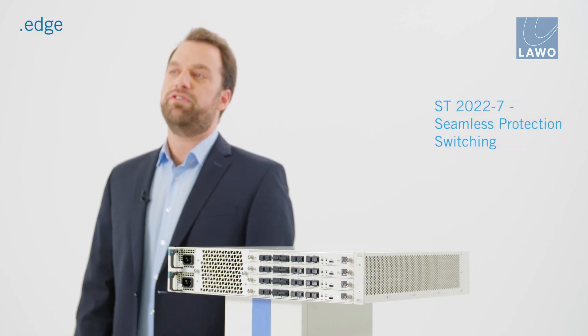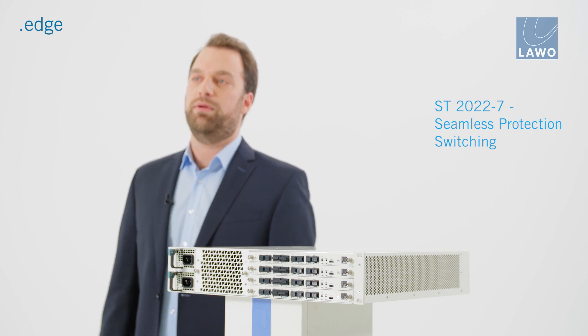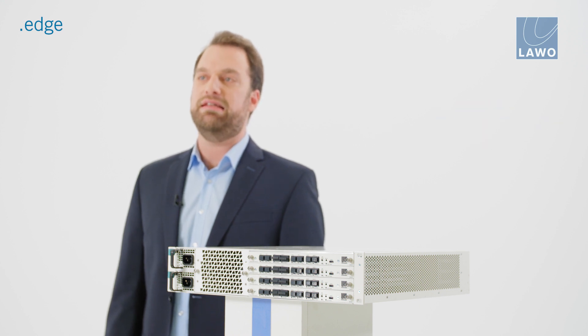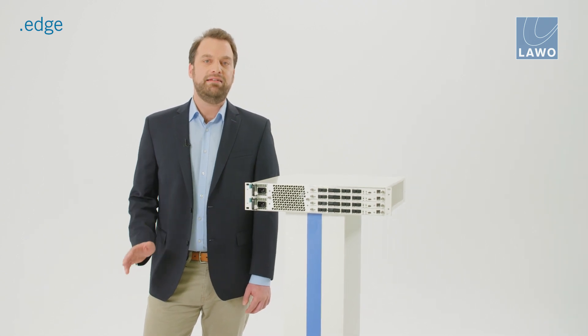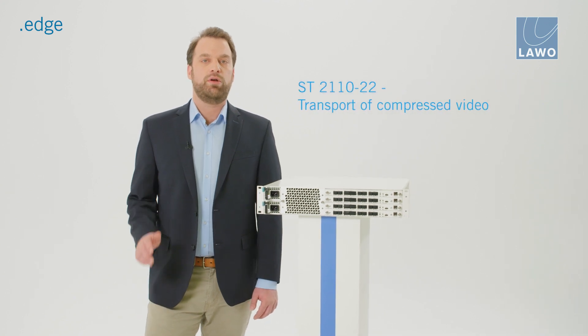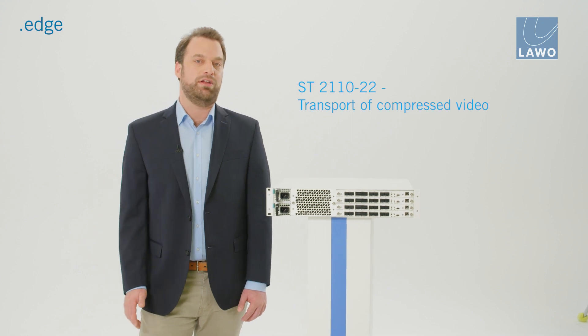Seamless protection switching is provided through support of SMPTE ST2022-7 with initial support for classes A, B and C. To complement our native IP support of SMPTE ST2110, later this year we will introduce a new licensable option to cover SMPTE ST2110 Part 22 — compressed video transportation.